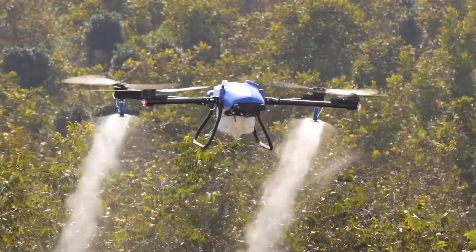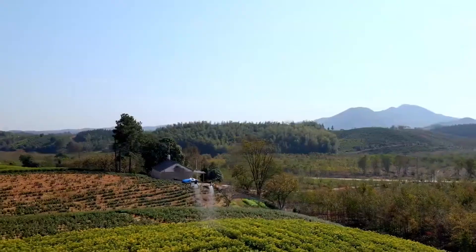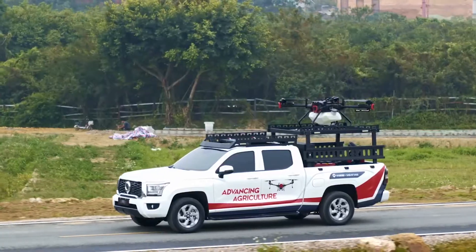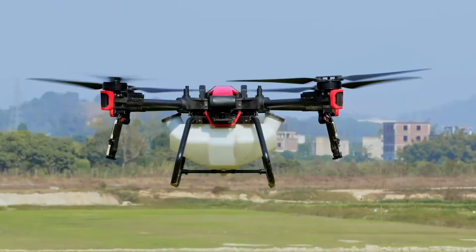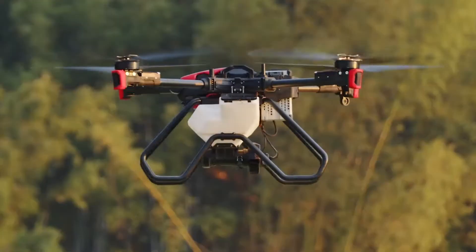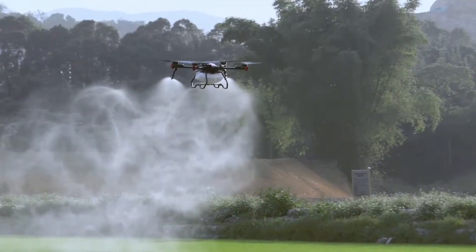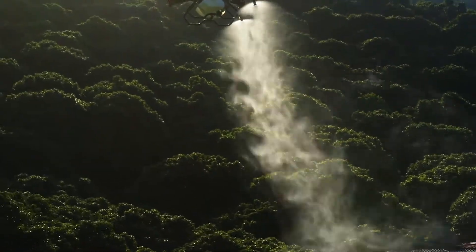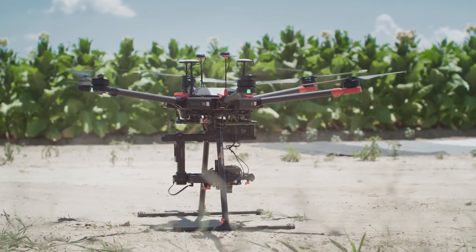Agricultural drones are used in farming to collect data about crops and fields. They fly over the fields and use cameras and sensors to gather information on crop health, soil moisture, and topography. This data helps farmers make decisions about how to manage their crops and improve their yields and quality. They can also be used for tasks like planting, crop spraying, and monitoring livestock.